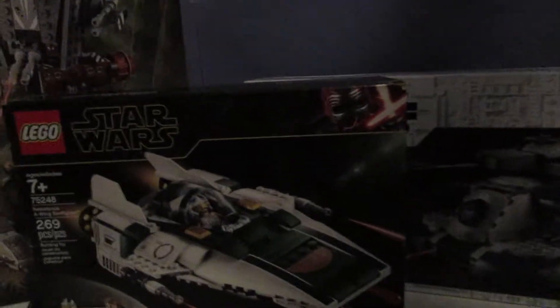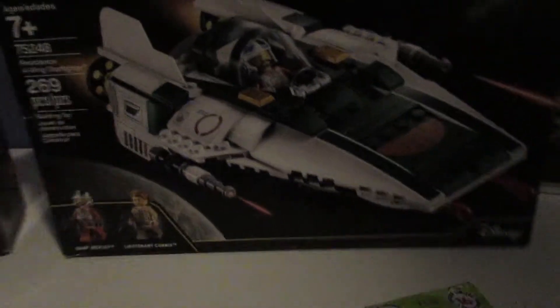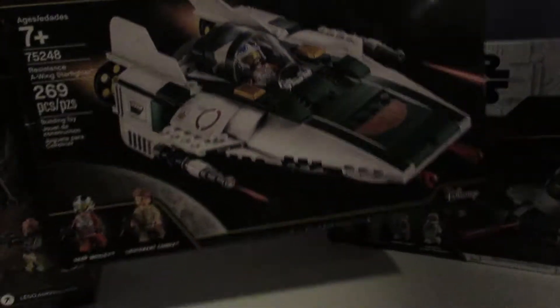So here we have the Mandalorian AT-ST Raider — really excited to build this, super cool set. Then we have the A-Wing Resistance A-Wing, really cool.